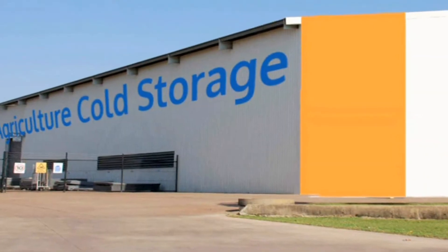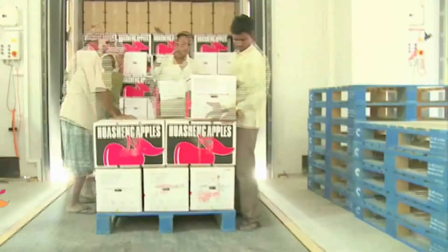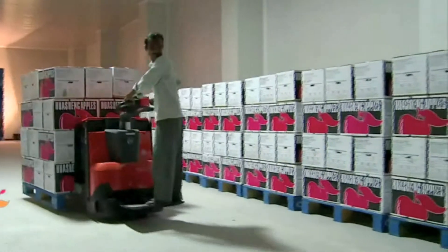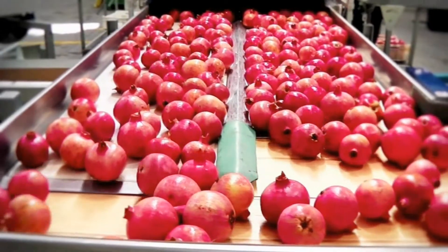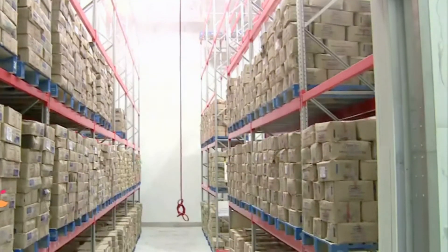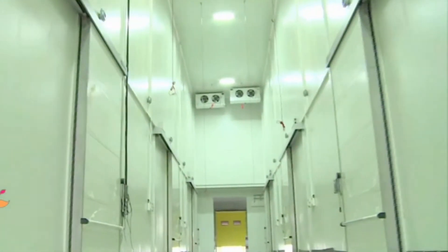However, it is not possible for individual farmers to have a cold storage unit on their own because of the high capital expenditure and maintenance cost involved. Due to this, farmers of this region were compelled to take their produce, especially raisins, to cold storage units owned by private companies and others located in far places.